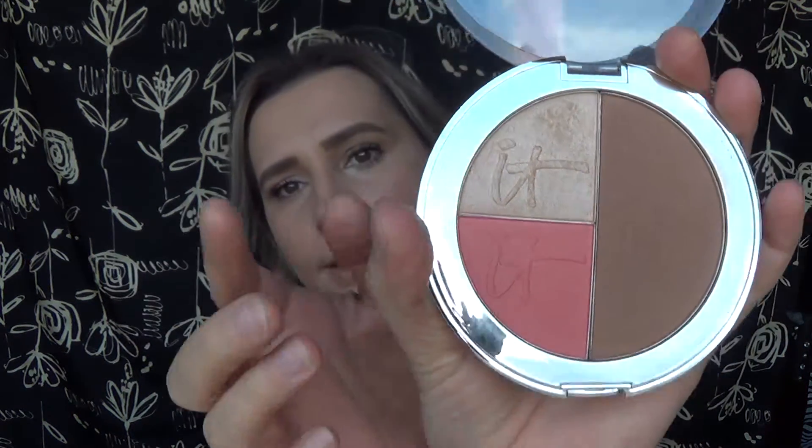The Live Love Laugh disc has a highlight, blush, and bronzer. So I'm going to start out with the bronzer and I'm just going to use a blush brush. I'm going to try to go in with a lighter hand than last time, because last time it was just bad — turned out way too muddy.